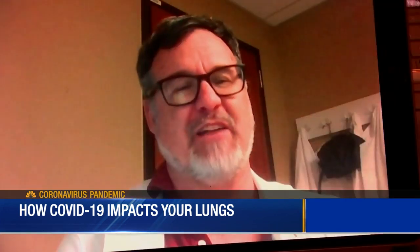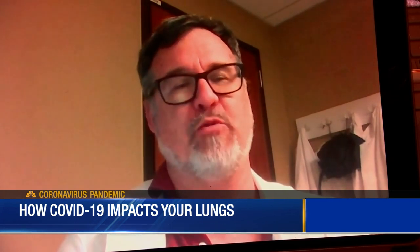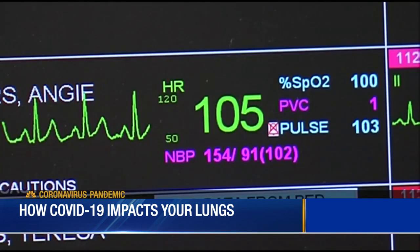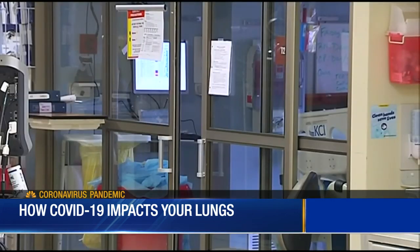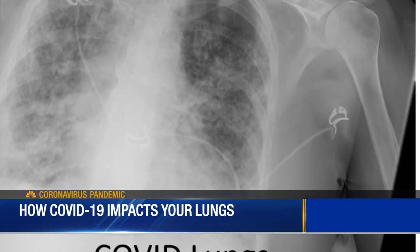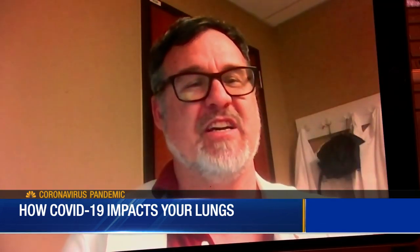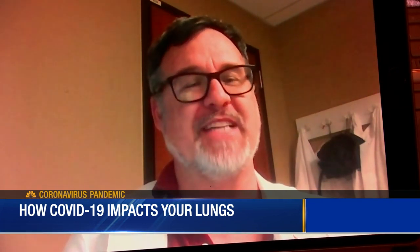We can stir up a lot of droplets and particles of that virus, and it's at a higher risk for us then too. With all that going on, you may still be wondering what makes it hard to breathe. That's a result of air sacs in the lungs being blocked — a fluid leaks into those spaces in the lungs, and that fluid doesn't allow air to pass in or air to pass out.